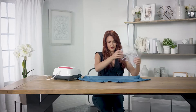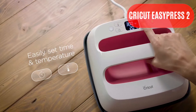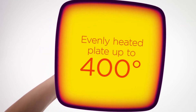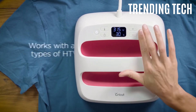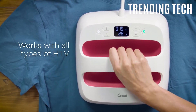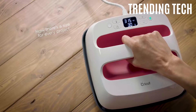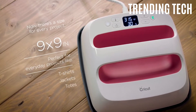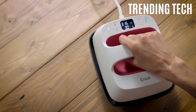Product number 1: Cricut EasyPress 2. Starting off today's video, Cricut EasyPress 2 is a heat press machine for t-shirts and HTV vinyl projects. Cricut EasyPress 2 gives you professional iron-on results in 60 seconds or less, combining the speed of a heat press and the convenience of an iron. EasyPress gives you fast and foolproof results that really stick, even after repeated washes.